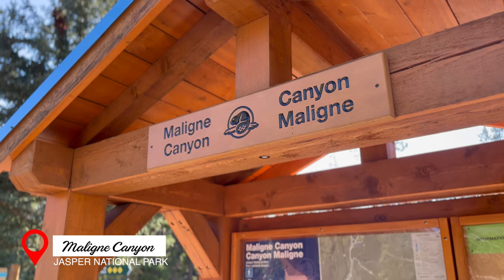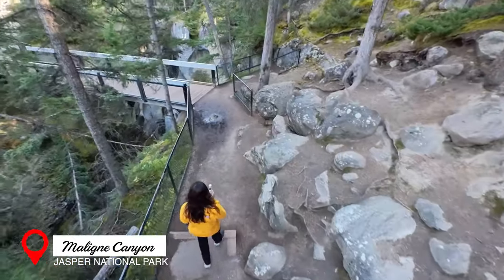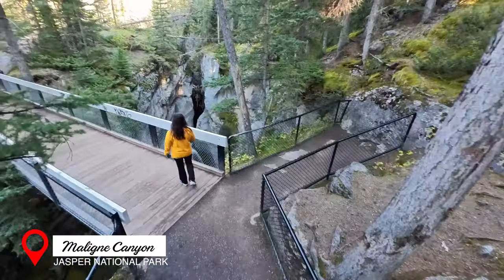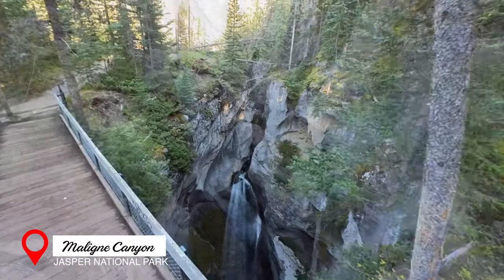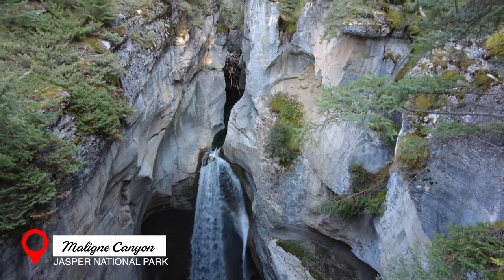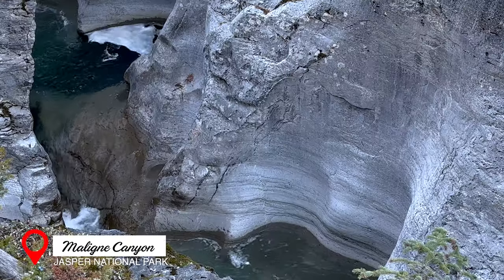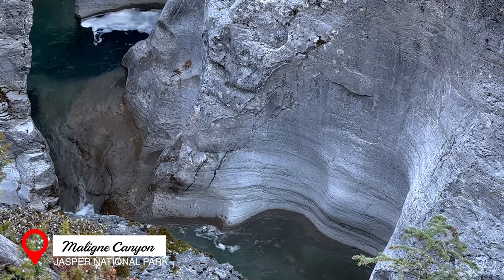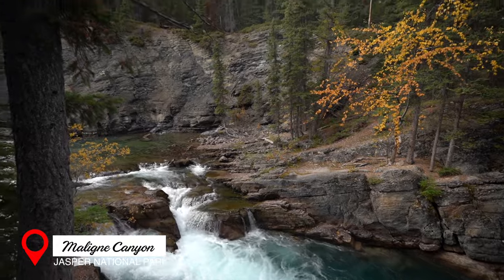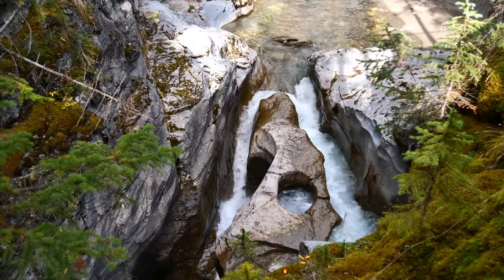Close to Maligne Lake is a must-stop: the Maligne Canyon, a geological marvel and must-visit destination for those seeking awe-inspiring natural wonders. Carved over eons by the Maligne River, the canyon features sheer limestone walls that plunge up to 50 meters deep. A network of narrow winding trails and footbridges allows visitors to explore the canyon's depths, treating visitors to breathtaking vantage points of its cascading waterfalls and sculpted rock formations. The canyon's beauty is accentuated by lush vegetation clinging to its walls, creating a vibrant contrast to the rugged terrain.